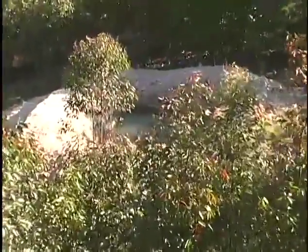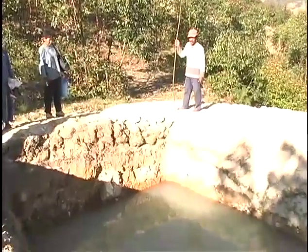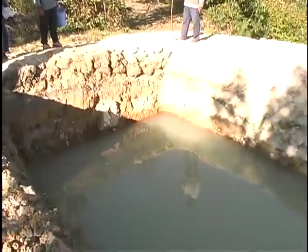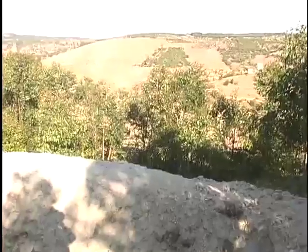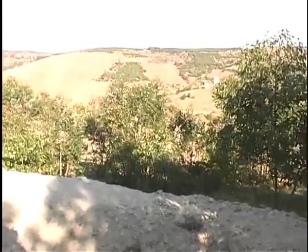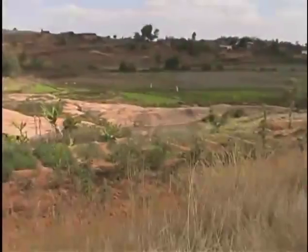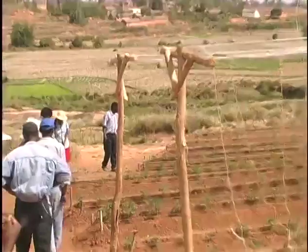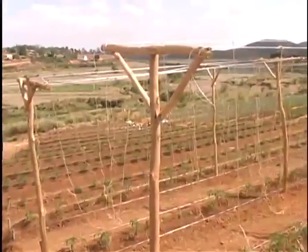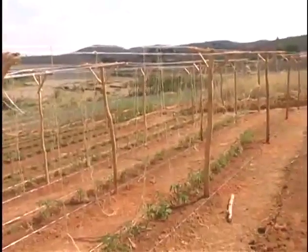Later, Eulalie showed us the reservoir she'd just built to capture water from a natural spring about nine hundred meters or half a mile from her home and village. She paid for this, plus the piping to carry the water to the village. Villagers provided labor, for which they will soon be getting clean water for the first time ever. Felix and his family property were next. He's done a good job of growing many beds of tomatoes and other vegetables, even using T-frames, although these won't hold much weight.